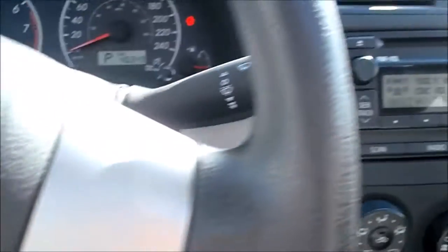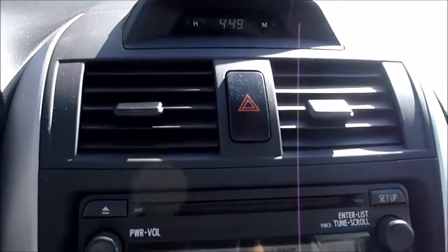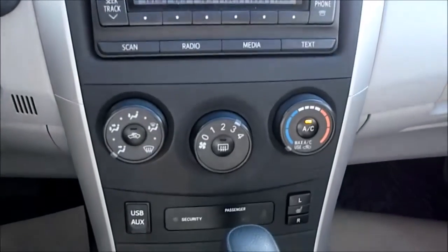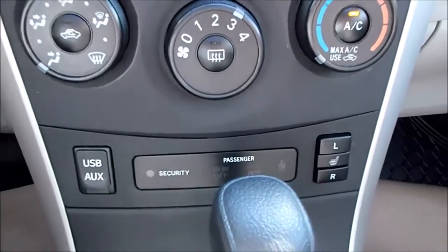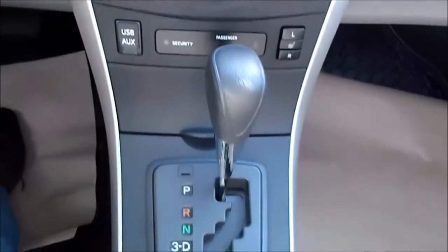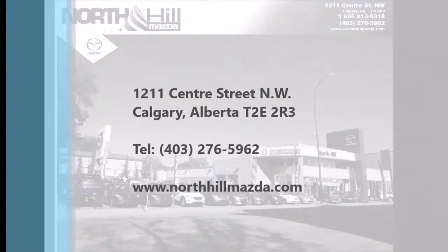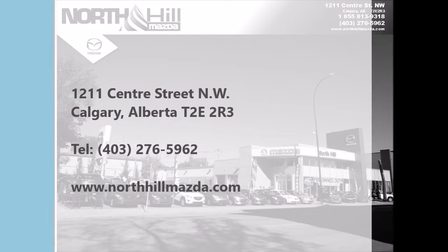Please do not hesitate to contact us if you have any questions. We are here to make your car buying experience as pleasant as possible. We treat our customers like family — check out our reviews, ask your neighbors. We work hard to make you happy. Come and see us today at North Hill Mazda, 1211 Center Street North, Calgary, Alberta, or at NorthHillMazda.com. Thanks for visiting — come and visit soon.